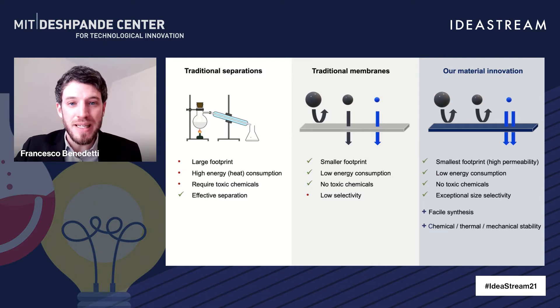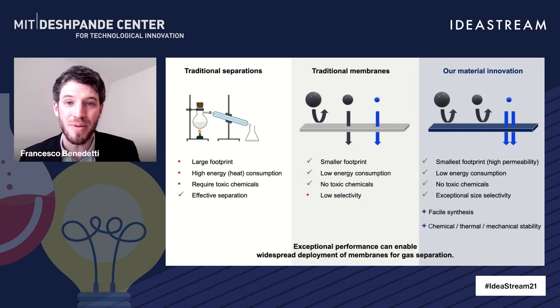We bring innovation in this space by completely changing the way materials to make membranes are designed. We've been able to maximize the performance of these materials, achieving unprecedented permeability and selectivity combinations that allow us to reduce energy consumption to a minimum. These materials are also very easy to synthesize, and they're chemically, thermally, and mechanically stable, which allows us to bring these membrane technologies to market.